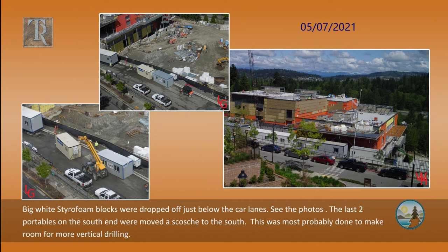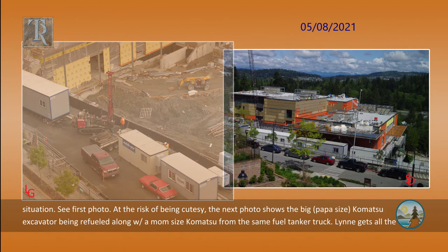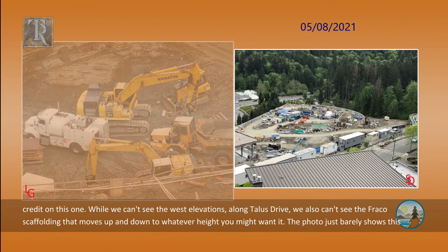Moving the portables was most probably done to make room for more vertical drilling. The new found space between the second and third portables on the right was for the red driller pile driver to get a good position to make or take core samples of the underground water situation. At the risk of being cutesy, the next photo shows the big papa-sized Komatsu excavator being refueled along with the mom-sized Komatsu from the same fuel tanker truck. Lynn gets all the credit on this one.